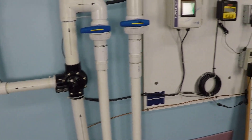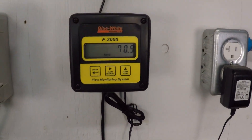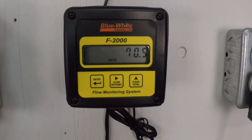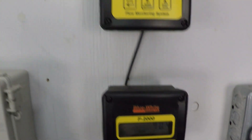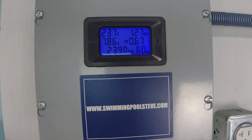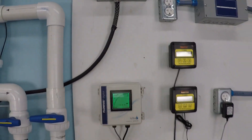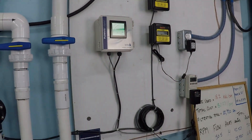At maximum speed, pressure is about 10 and a half PSI, flow is about 70 and a half gallons per minute, and power draw is 1.27 kilowatts or 1,270 watts.